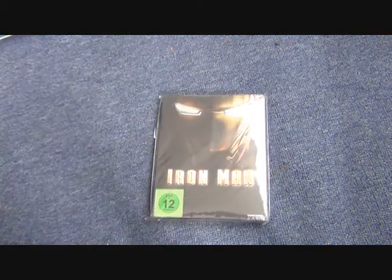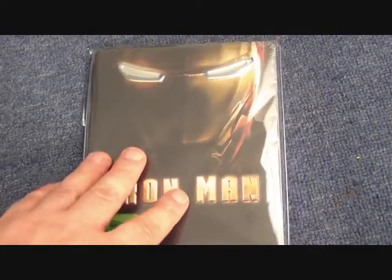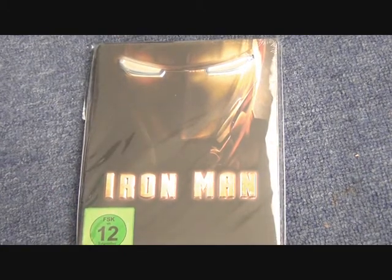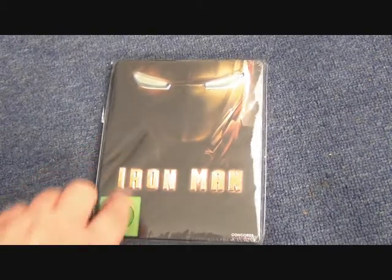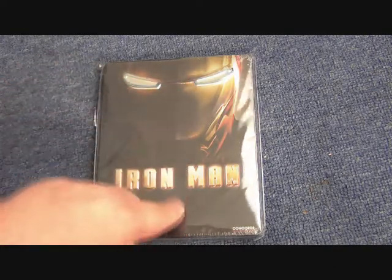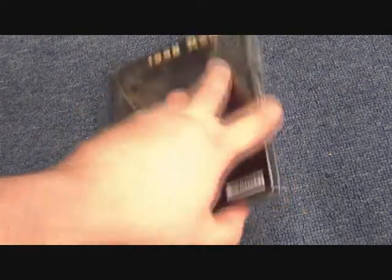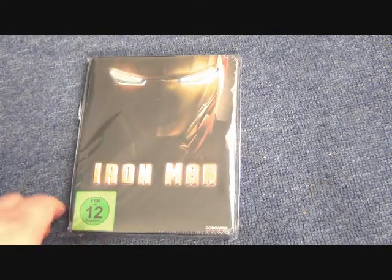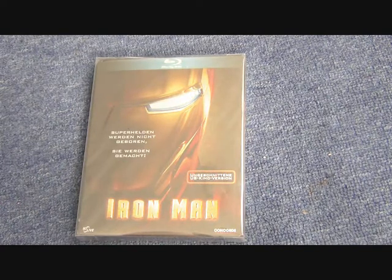Now let's get on to some steelbooks — I have quite a few for this release. The first is actually a metal pack, a fairly recent release in Germany. It's a very heavily embossed pack with a variation on the Iron Man mask. It's technically not a steelbook but a metal pack, as you can see from the spine. Some people are against metal packs but I don't really mind.